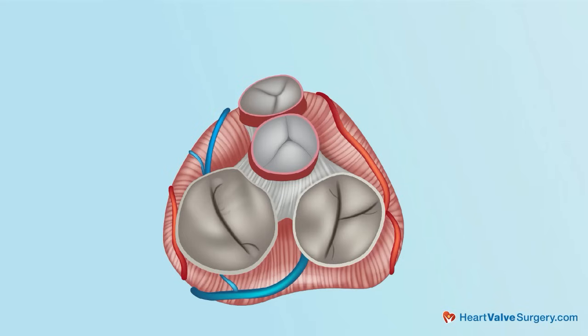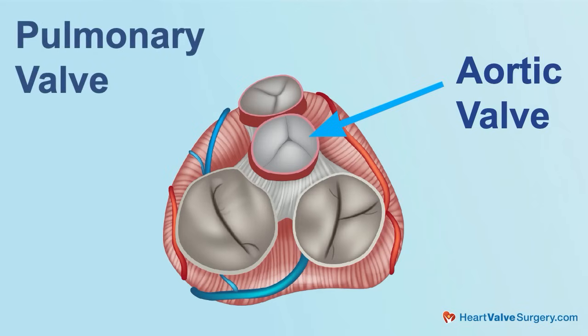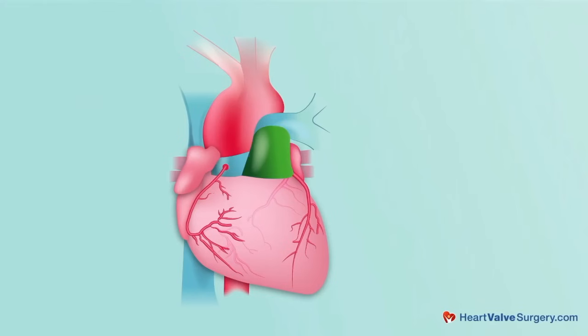There is also the Ross procedure — another way of keeping your own native valve. There are two valves in your heart with semilunar leaflets: the aortic valve, which is malfunctioning, and the pulmonary valve, which has exactly the same structure. So we take the pulmonary valve out of its location and put it in the aortic position, then place another valve in the pulmonary position. The advantage is that the pressures in the pulmonary circulation are much lower, so the second valve in the pulmonary position will be more durable.